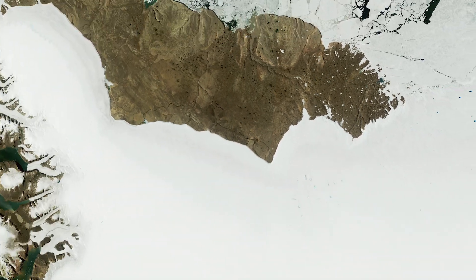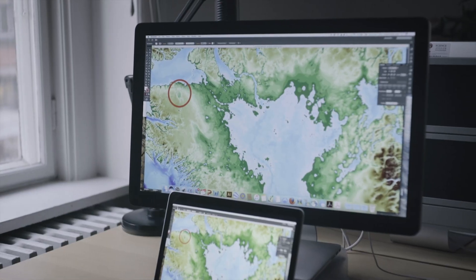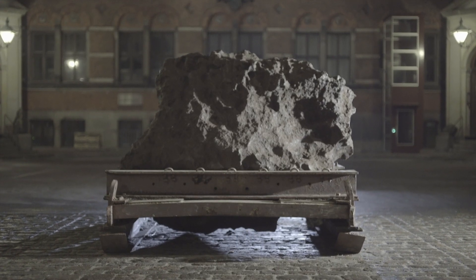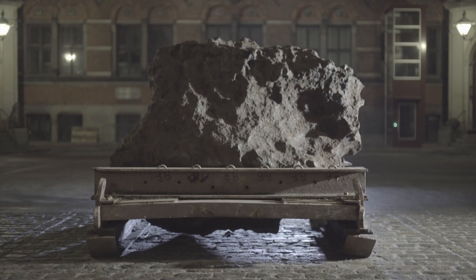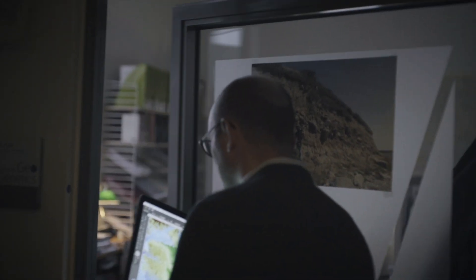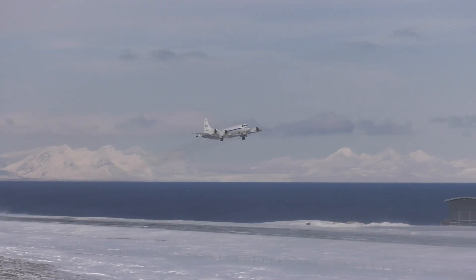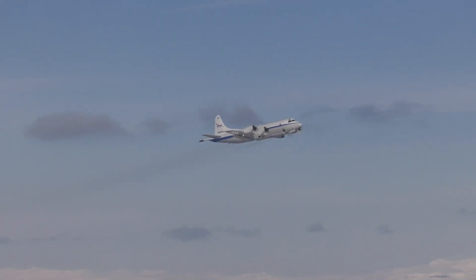So what finally revealed its presence? It all started with a rock, a map, and a connection made by scientists at the Natural History Museum in Copenhagen. Each day, scientists there passed by a large iron meteorite found in Greenland decades ago. One day, they got a new map of the bedrock topography beneath the ice sheet, mostly based on ice-penetrating radar data collected aboard NASA's P-3 aircraft over two decades.